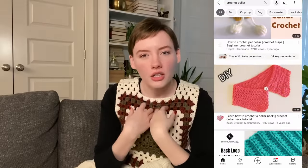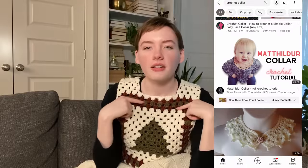Another cute idea, especially worn over sweaters this season, is a little crochet collar — a Peter Pan collar or faux collar, whatever you call it. I think that could be a really cute little gift. I really want to make some for myself; I just haven't gotten around to it. But I think they're really cute and maybe you know someone who would love one too.